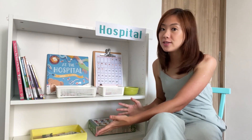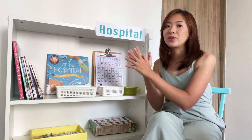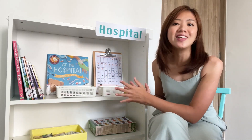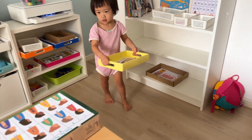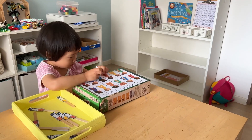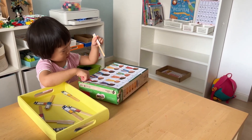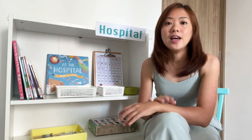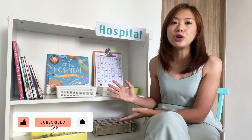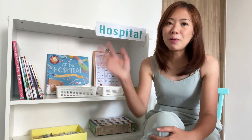And there you have it — our learning shelf is ready, and I have added a signage as well. Now it is time to invite my child to explore the learning shelf. If you have any other questions about setting up a team learning shelf for your children, bring it to the comments. See you in the next video. Bye-bye.